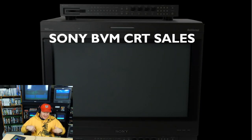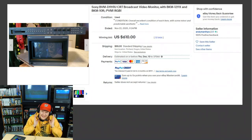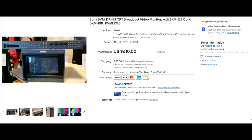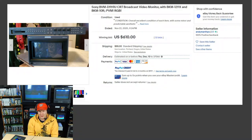Now let's move into Sony BVM sales — the best of the best. We have a D9H1U field monitor. There is a DH5U in the 9-inch with built-in controls, but this H1U has a separate control board — the 10R — valued at about $200 to $300 on eBay. This monitor also included the BKM 129X card, also $200 to $300, and the tube had only 55 hours on it. The only downside is it only had the 16x9 bezel.